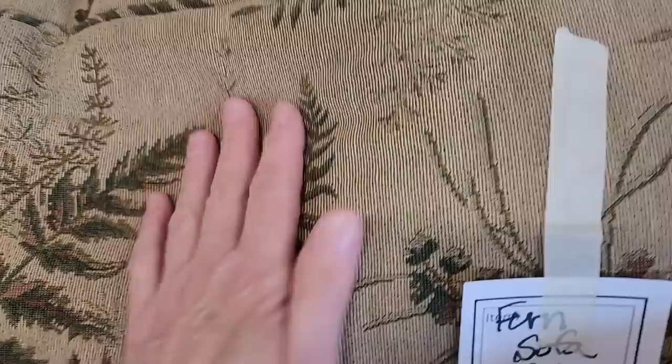And look at this sofa — it's a fern leaf sofa for $125. It was so beautiful and so soft.